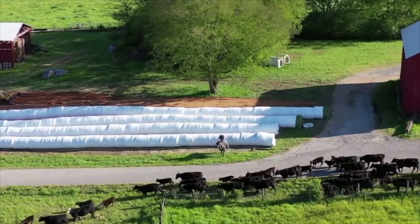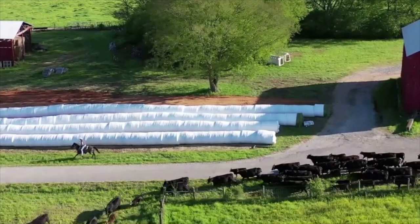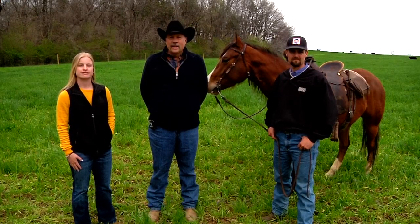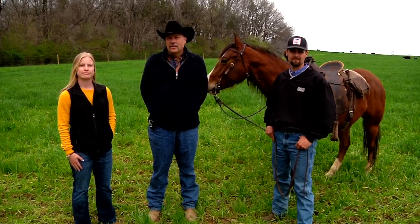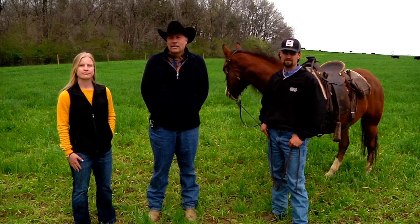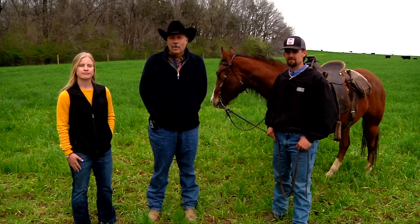We're approximately three hours from UTIA in Knoxville, so one of the challenges we've had to overcome is having a really good staff located at the Research and Education Centers across our state. I'd like to briefly introduce our precision livestock agriculture and farming team.